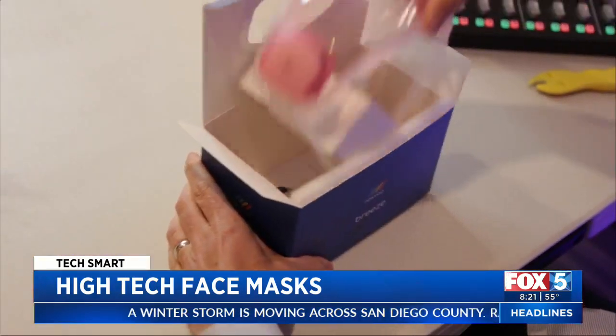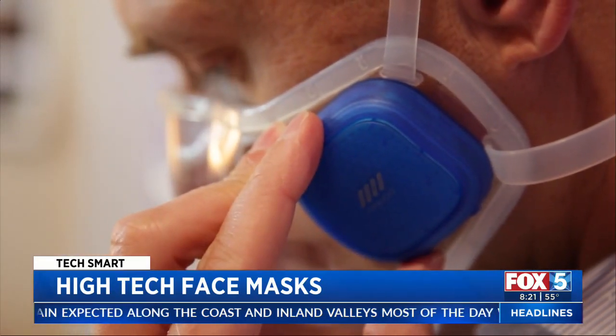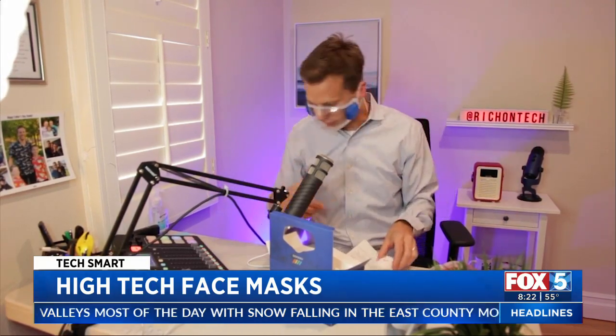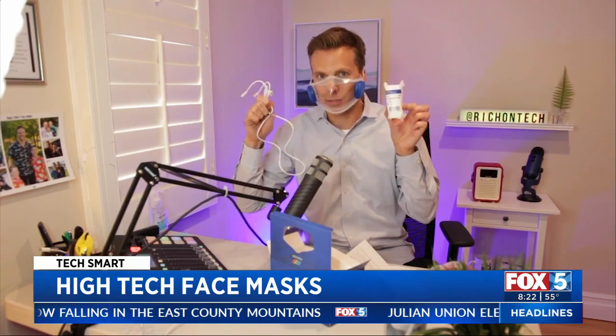Breeze by Nexvu is packed with protection but doesn't hide your face. The clear face mask has two built-in electronic fans with even more filtration than N95. It's kind of tricky to get adjusted, but the fans are a nice feature. The Breeze sells for $79 and comes with 30 extra filters and a USB charging cable.